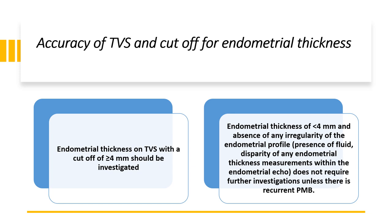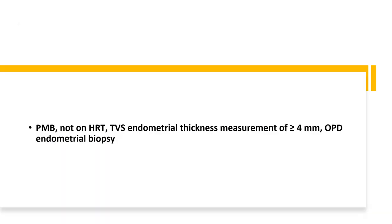Endometrial thickness of less than 4 mm, in the absence of any irregularity of the endometrial profile — no presence of fluid, no disparity of endometrial thickness measurement — does not require further investigations unless there is recurrent post-menopausal bleeding. For post-menopausal patients not on HRT with a transvaginal endometrial thickness of greater than or equal to 4 mm, they need an outpatient endometrial biopsy.